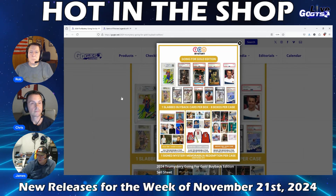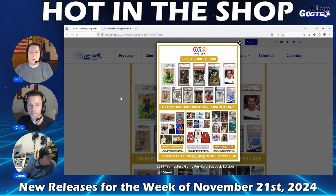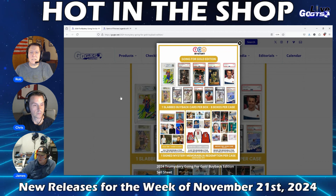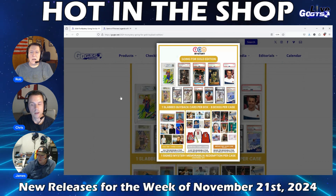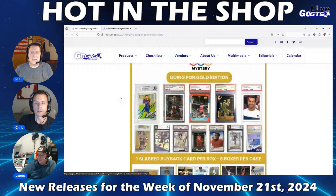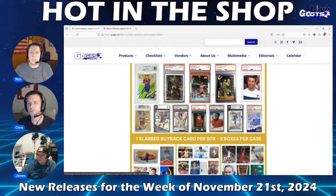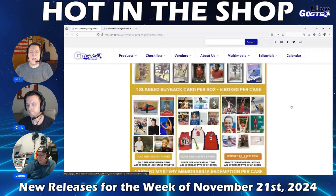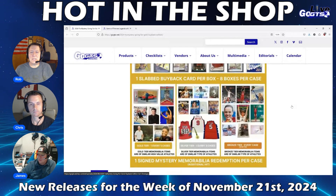Next up, we have something brand new from Super Break and their true mystery brand. Going for Gold Buyback Edition delivers a slab buyback card in every box. Find rookie stars and autographs and more of top athletes from multiple sports, including basketball, swimming, soccer, boxing, gymnastics, golf, track and field, and more. All cards have been slabbed by PSA, SGC, or BGS.